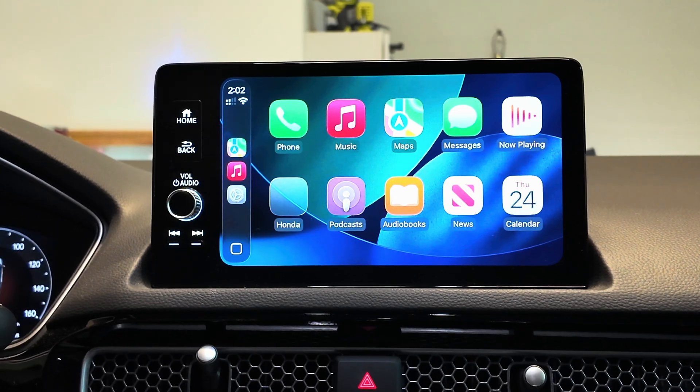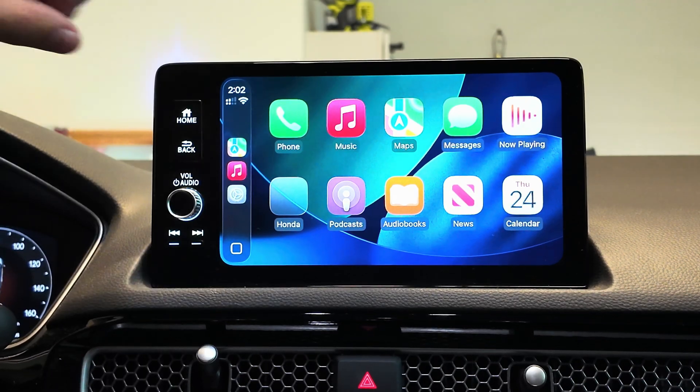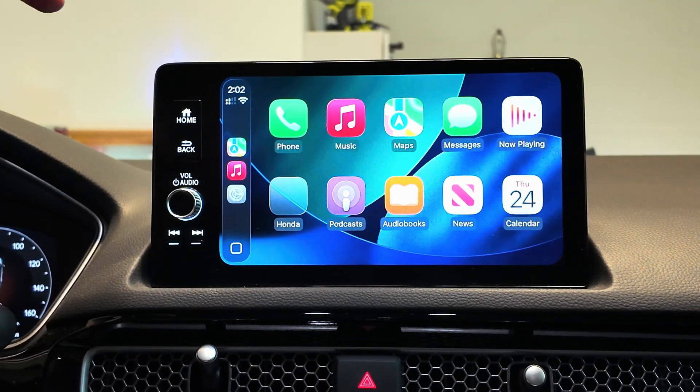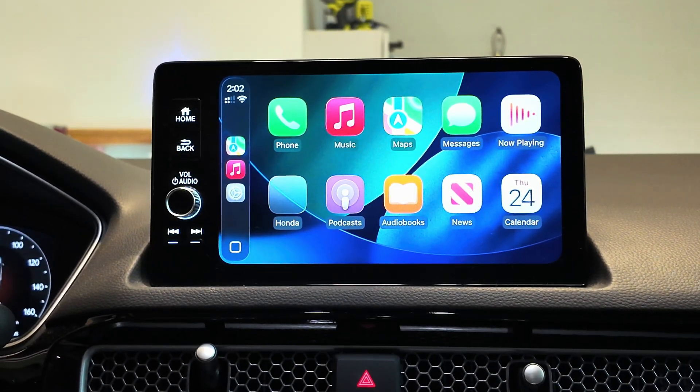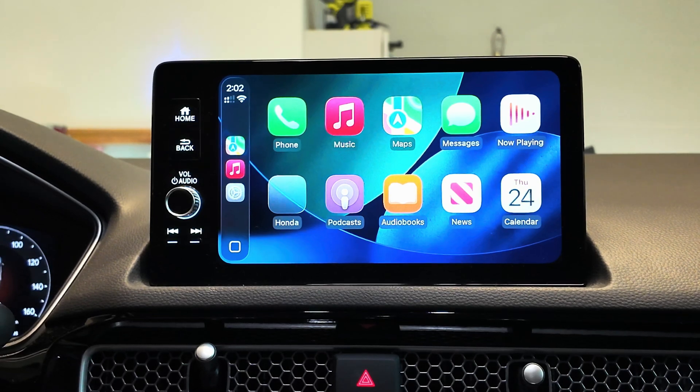With iOS 26 beta 4, CarPlay did get a couple of new updates and possibly some other little bugs introduced along the way, as well as new wallpapers and wallpapers that were removed from older builds.